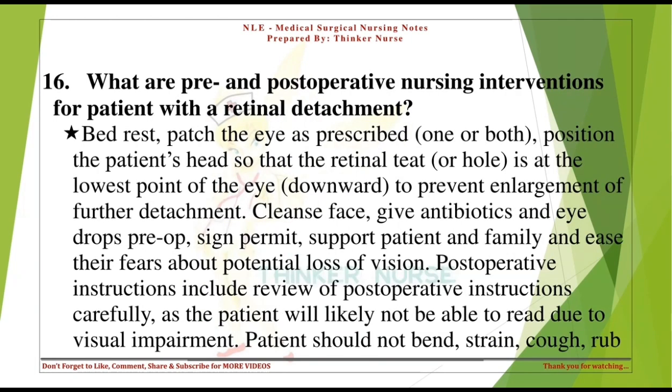What are pre-operative nursing interventions for a patient with a retinal detachment? Bed rest, patch the eye as prescribed (one or both), and position the patient's head so that the retinal tear or hole is at the lowest point of the eye — downward — to prevent enlargement or further detachment.